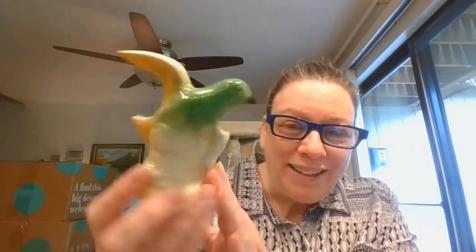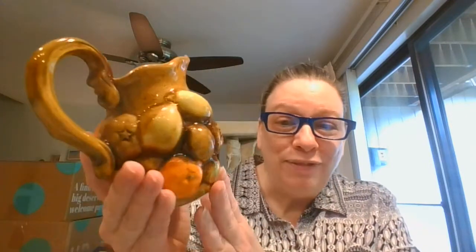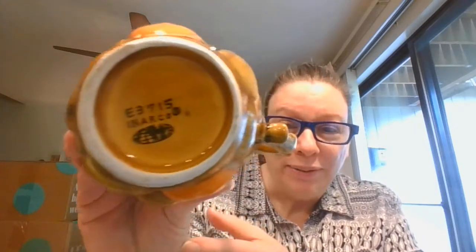And I've got a bird planter. Look at that green and yellow. Isn't that fantastic? It's not marked on the bottom. And I've got this fantastic little creamer or a little personal pitcher, however you'd like to use it. It is a little larger than your average creamer. And this is Inarco, Japan.